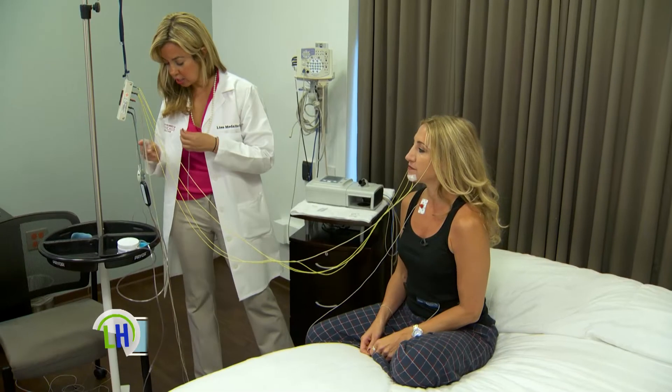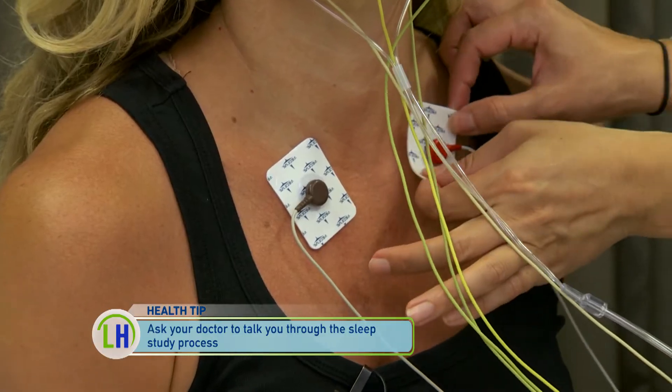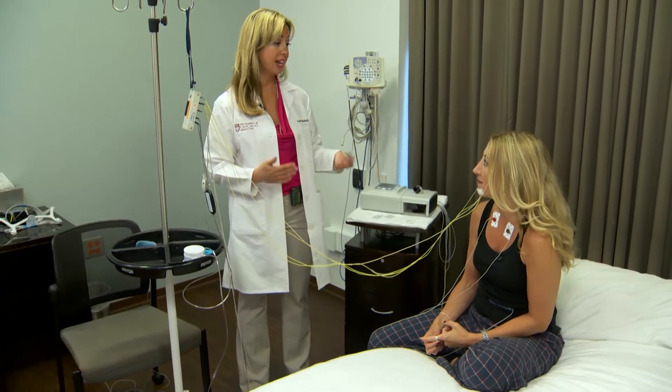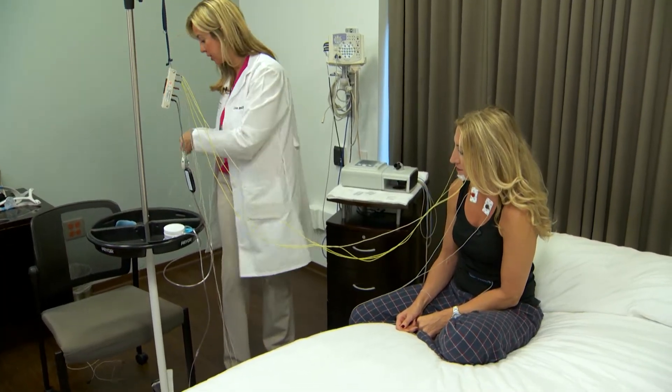And what is this monitoring? This is just measuring your heart rate patterns. Sleep apnea can be associated with abnormalities — PVCs, sinus pauses — not always, but it can be. So we just want to make sure that we pick those up if they are indeed present.